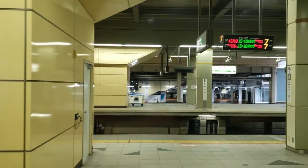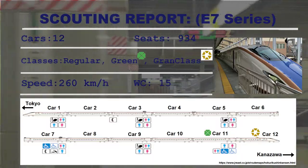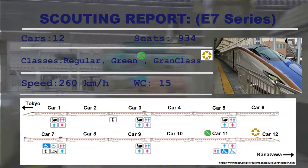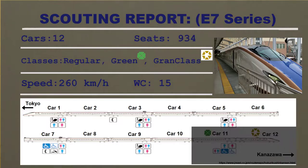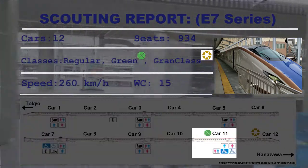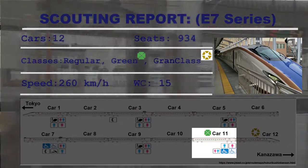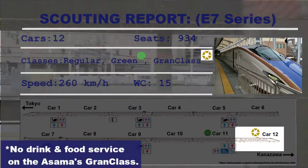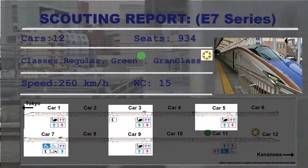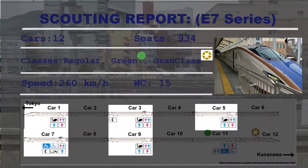As we depart, let's take a few moments to check out the skeleton report for the Hokuriku Shinkansen. This particular train, the E7 series, consists of 12 cars and supports three classes. Cars 1 through 10 are for reserved and non-reserved seating. Car 11 is the green car, while car number 12 is grand class seating. There are 15 washrooms throughout the regular cars, and the train delivers all this comfortably at 260 kilometers an hour.